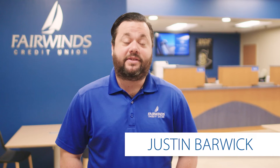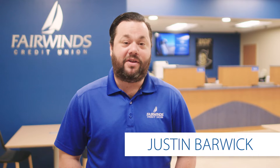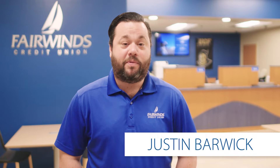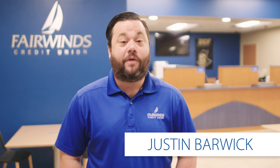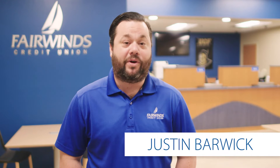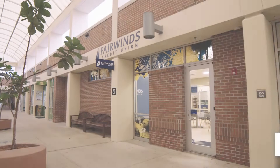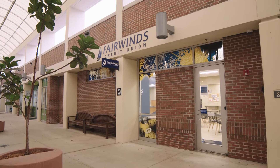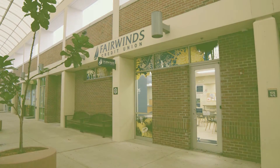Welcome incoming students! My name is Justin Barrett with Fairwinds Credit Union. We are the official student banking partner with UCF. While you're getting ready to embark on your journey at UCF, Fairwinds is here to help you get started on another journey that's just as critical — the journey to achieving financial freedom.